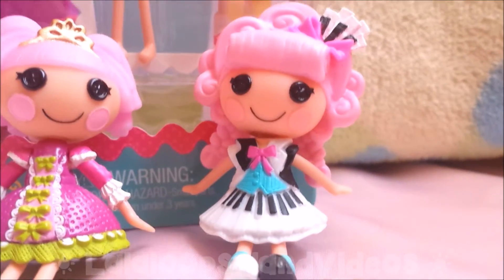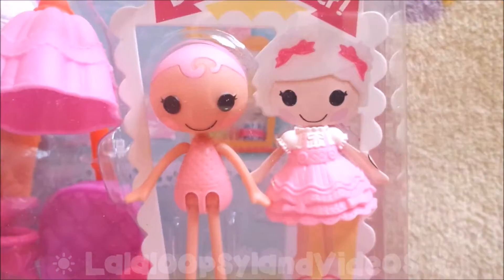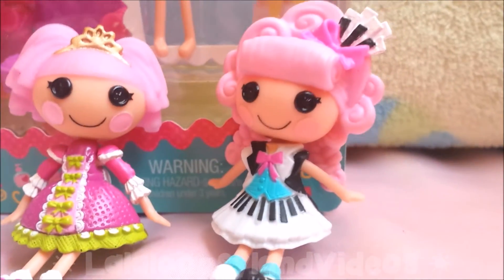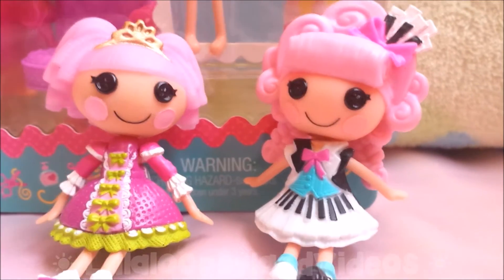Right now it looks like we're going to have a new friend named Cherry Prim and Proper. She's right here. You can see how she is right now and how she would look after when you dress her up and do all types of stuff. Well, we'll stop talking and let's dive into this review video, shall we?